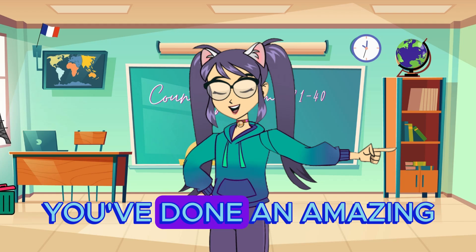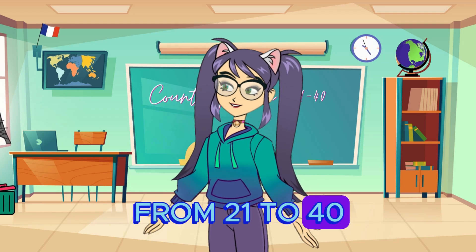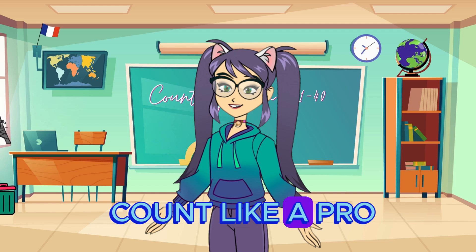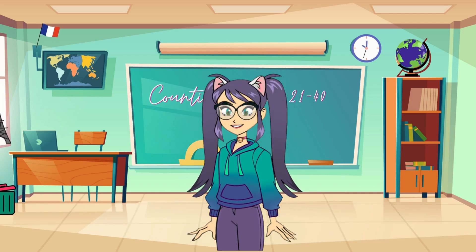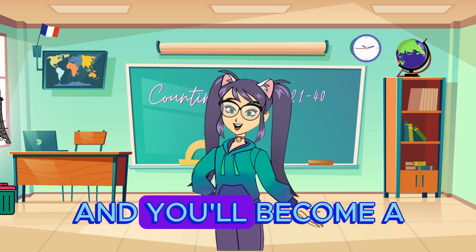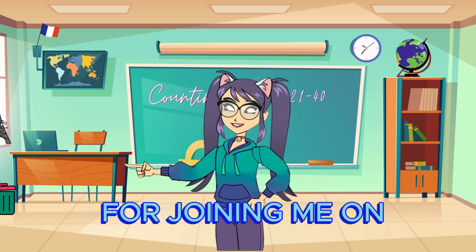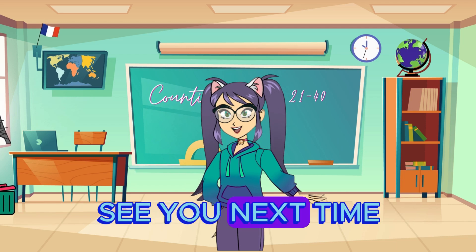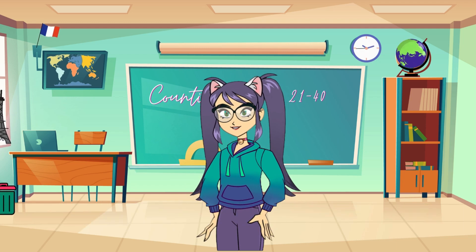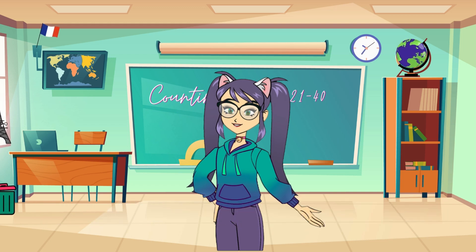You've done an amazing job learning all these numbers. From 21 to 40, you've mastered the French count like a pro. Give yourselves a big cheer! Keep practicing these numbers and you'll become a French counting superstar in no time. Thanks for joining me on this fantastic counting adventure. See you next time for more fun and learning. Until then, keep counting and stay awesome! À bientôt, mes amis!